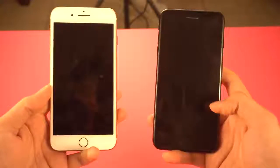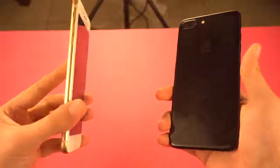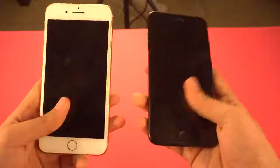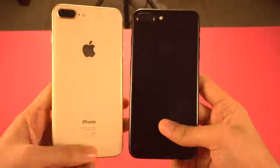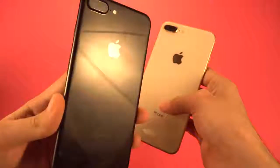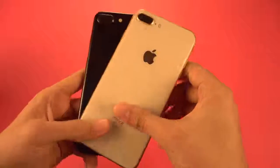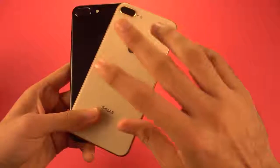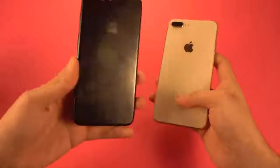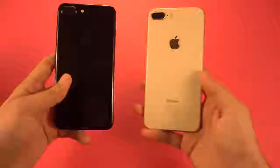Hey guys, it's time to do a speed test comparison between the iPhone 7 Plus on the right versus the all-new, groundbreaking iPhone 8 Plus — or iPhone 7S Plus, whatever you want to call it — because they look so damn similar. The iPhone 7 Plus has been one of the fastest phones on the market even after a year, and the iPhone 8 Plus is even better with performance gone to a whole new level. I want to see how the old monster compares to the new monster in a speed test battle.